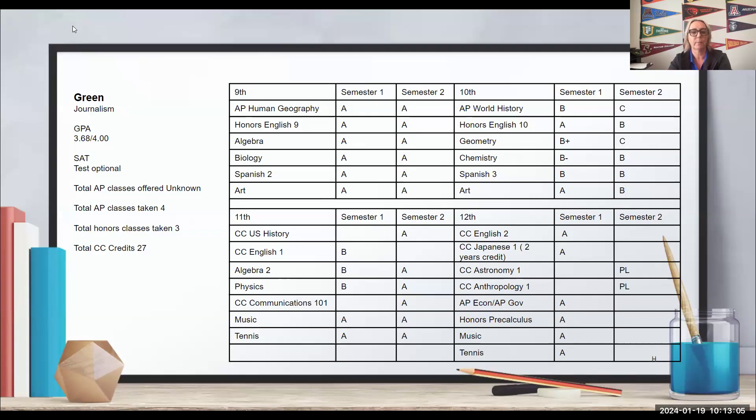Any thoughts on Green? Green has had an interesting academic history. Do we notice anything obvious? Let's look at Green's grades — specifically in 10th grade. What's going on in 10th grade? It looks like oblivion — second semester specifically, rolling into 11th grade a tiny bit. As an admissions officer, you're wondering what happened. Good thing we do holistic admissions, because we're going to find out eventually what happened with Green in 10th grade.